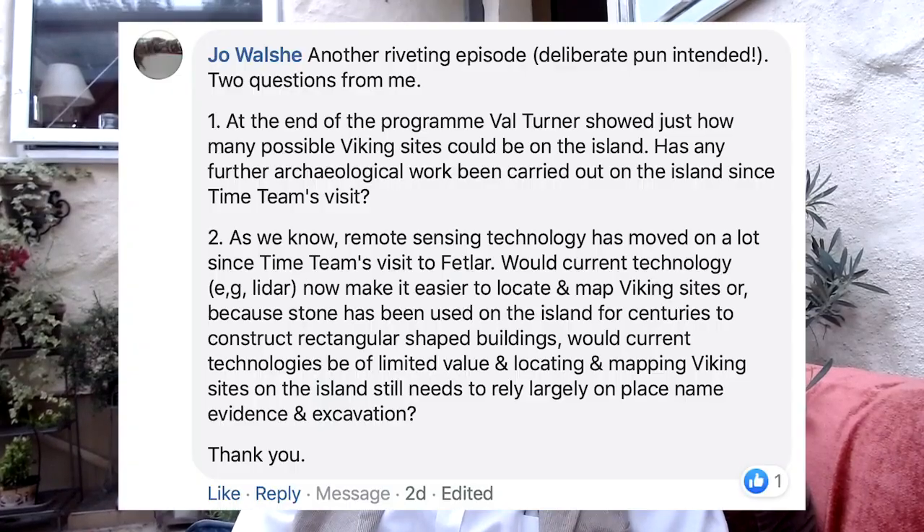Joe Walsh — a riveting episode, good pun that. Val showed how many Viking sites could be on the island, and asked whether further archaeological work has been carried out. That's very much a question I'd like to leave to Val, hopefully via email. The Fetlar and Shetland Archaeological Society are quite a busy group and may well have done further work. There are a number of possible grave sites — there's one called the Fairy Howe — as well as a number of brochs and other things on the island. I'd be interested to know if they've taken advantage of LiDAR work there, because that might help reveal sites we didn't know about.